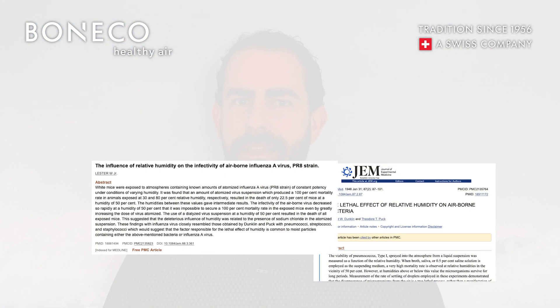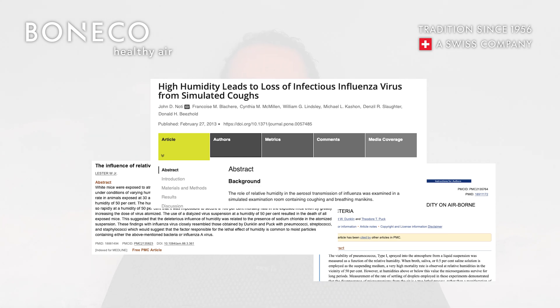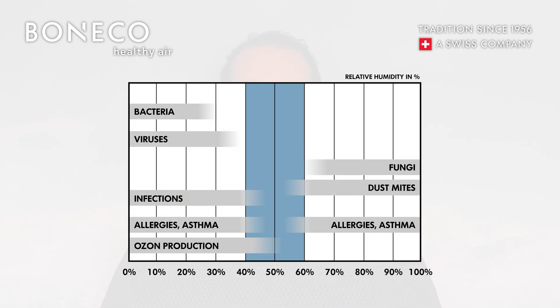Let me explain. Studies have shown when you increase your humidity levels to at least 40 percent, the infectivity rate of viruses when coughed or sneezed into the air decreases from 75 percent all the way down to 25 percent. That's a huge reduction.